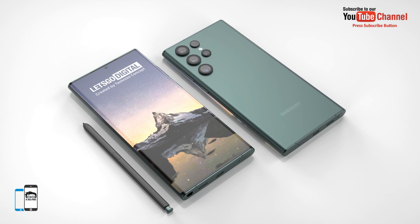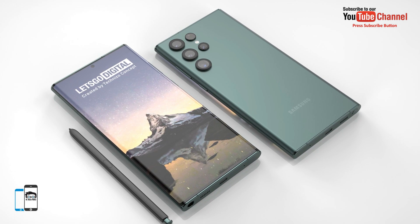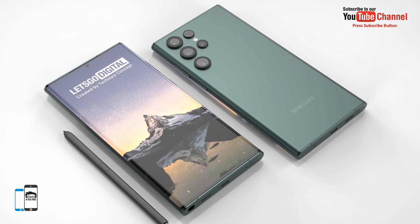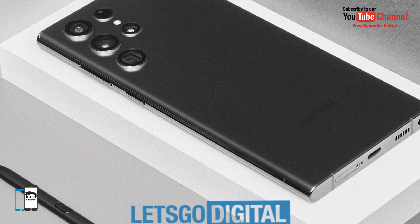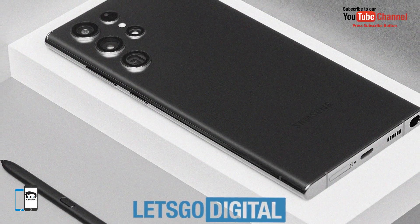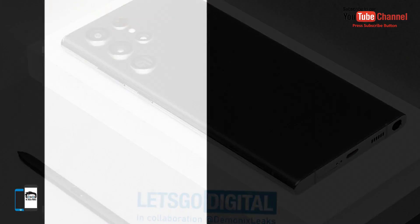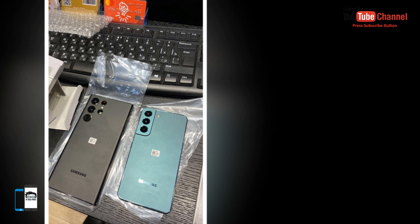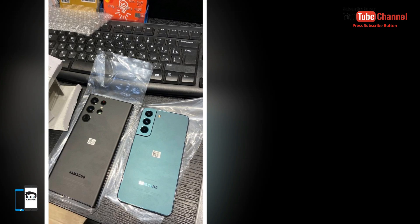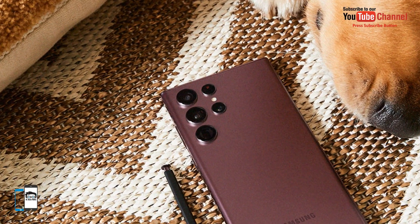The new top model will feature a 6.8-inch QHD Plus curved dynamic AMOLED display with an adaptive 1-120Hz refresh rate. The phone will have a round screen with a centrally placed selfie camera. The fingerprint sensor is also placed under the display. The S Pen is this time included as standard with the top model.